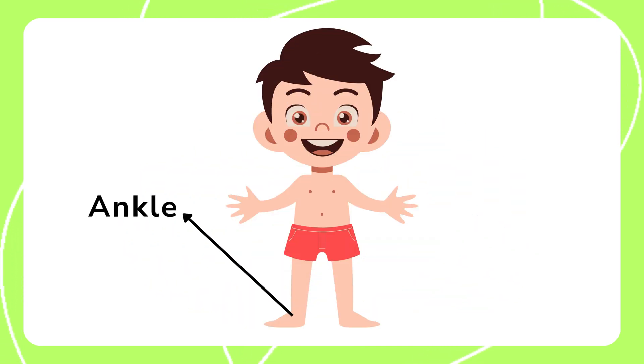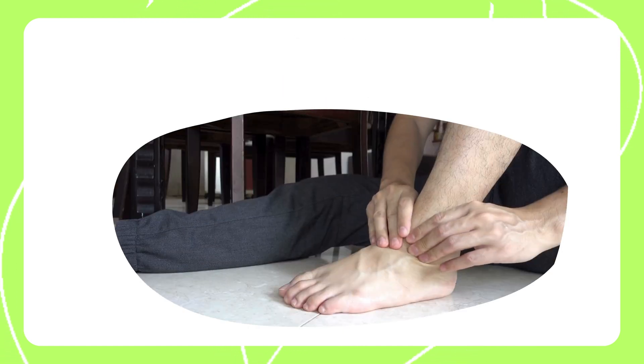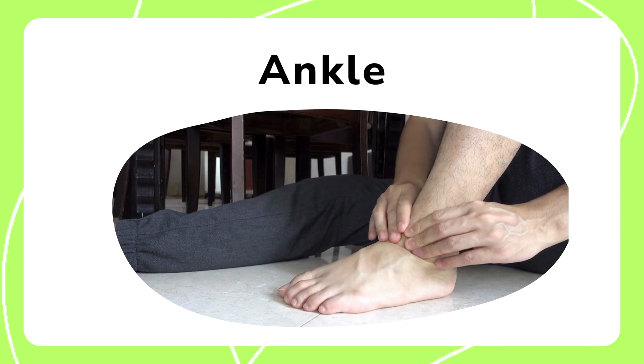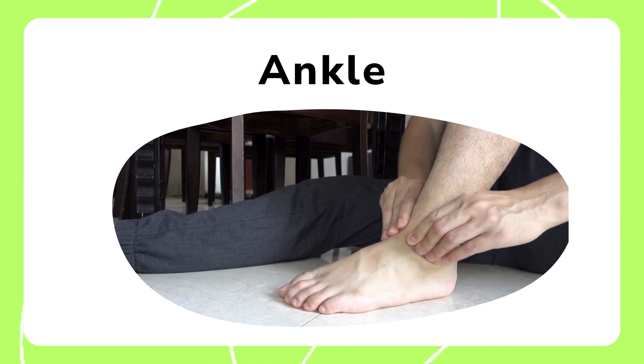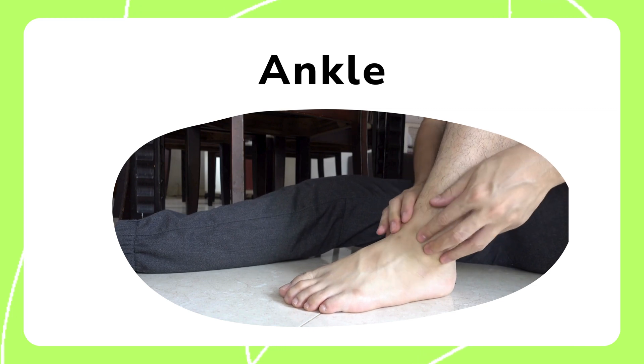The ankle connects the foot to the leg and helps us move our feet up and down. Ankles are important for walking, running, and balancing as they support the weight of our body.